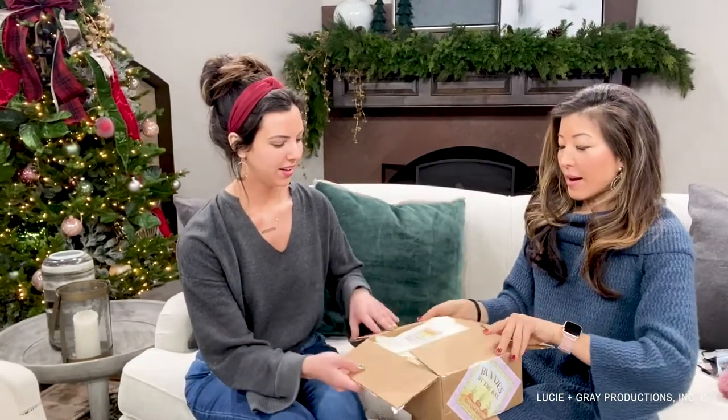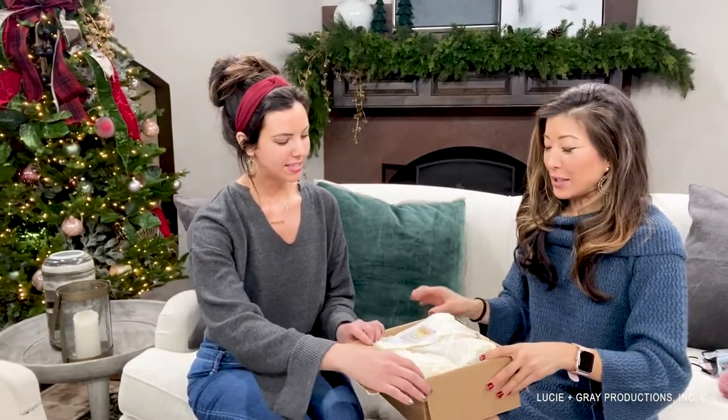Welcome to another episode of What's in the Mail. Alright, what do we have here? We got this shipment just recently and it's really, really cute.